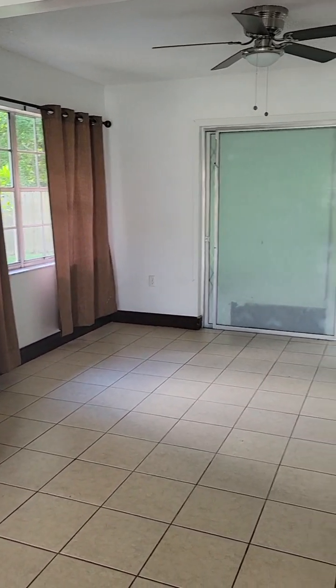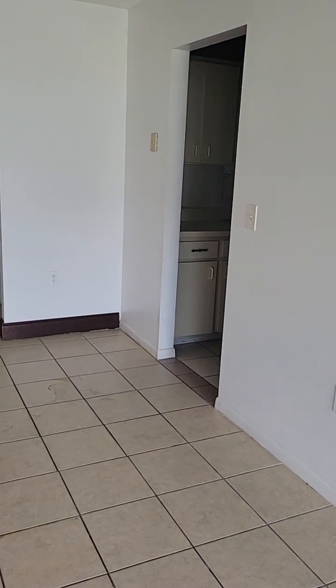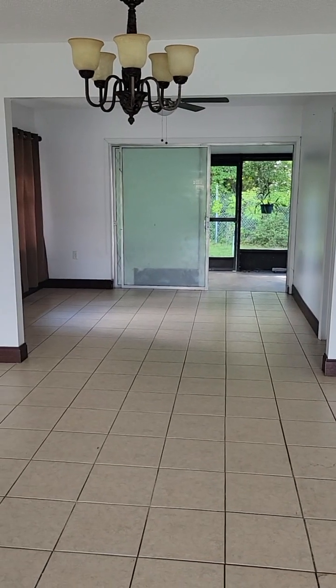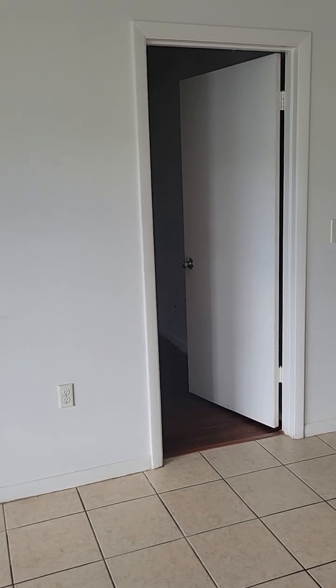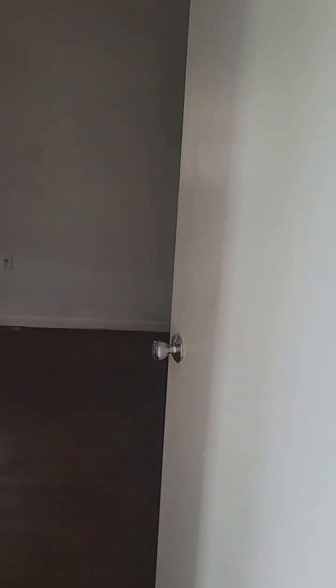There's a bedroom and a bathroom that way, the kitchen is there, and there's another little room that could be a third bedroom. On this side is what I'd call the master bedroom — it's got a bathroom in it. We'll start there. Sorry, I can't turn any lights on in this one because there's no power.